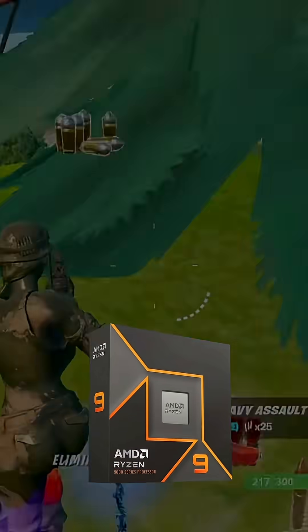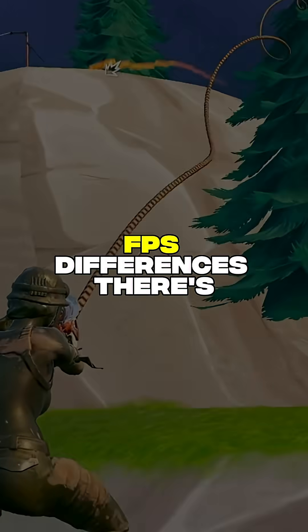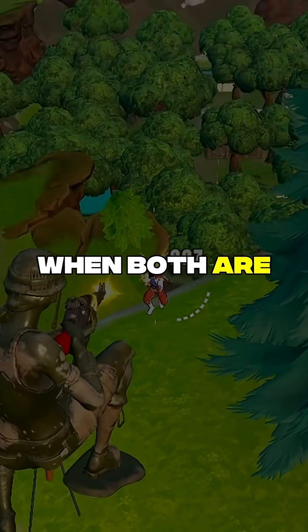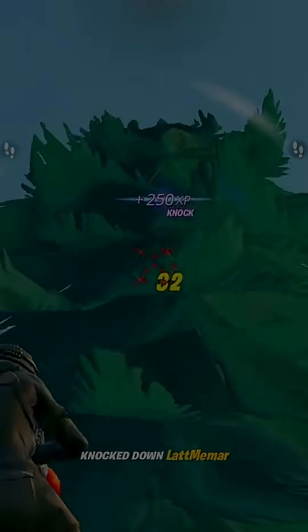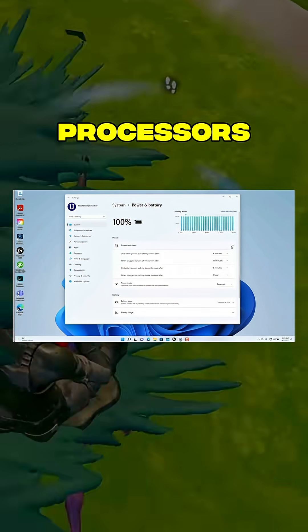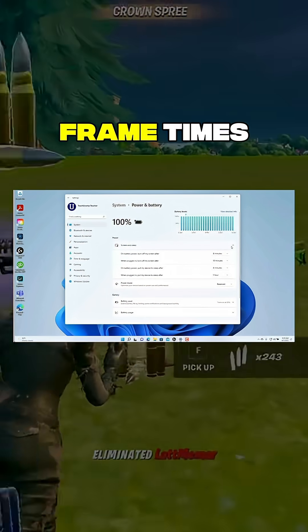Windows 10 doesn't understand these new CPU architectures. FPS differences aren't really that significant on modern hardware when both are optimized. The real difference is scheduling — the Windows 11 thread scheduler is way better for gaming workloads on these newer processors. Better consistency, better frame times.